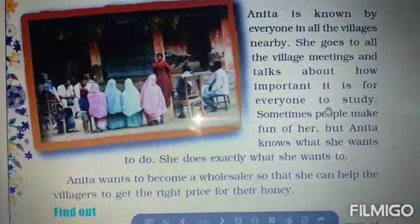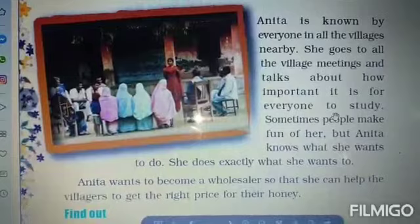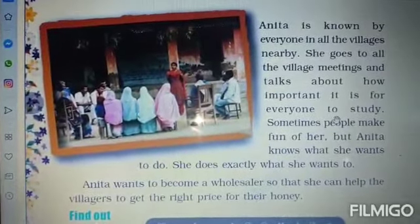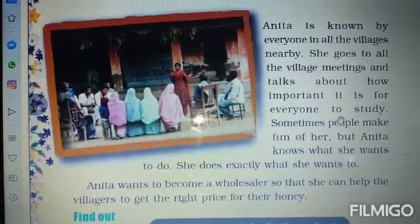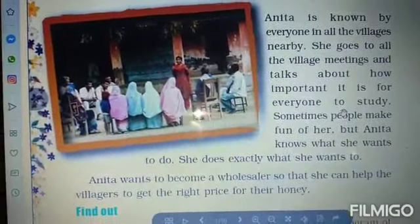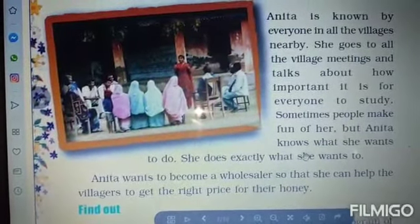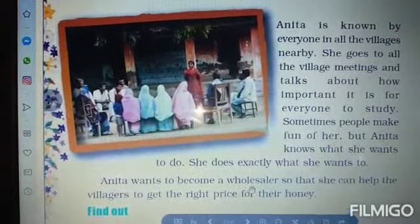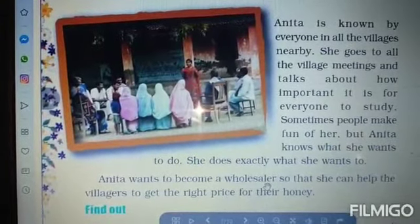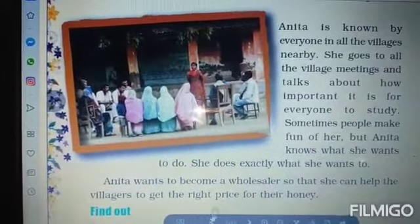She did a lot of effort and purchased all the boxes and now she is known in the village. She used to go to village meetings and talk about how important it is for everyone to study. Sometimes people make fun of her, but Anita knows what she wants to do. She exactly wanted to become a wholesaler so that the villagers get the right price for their honey.